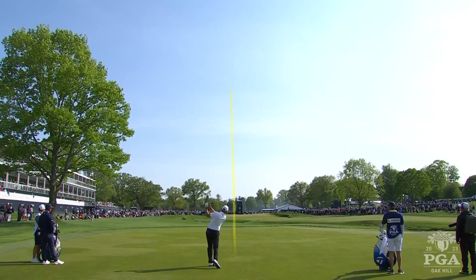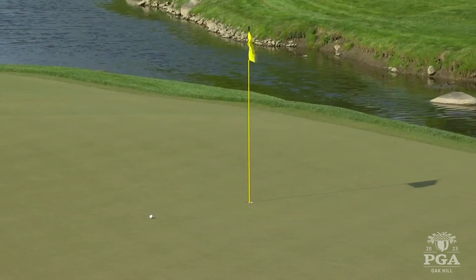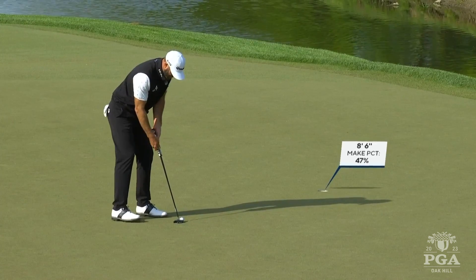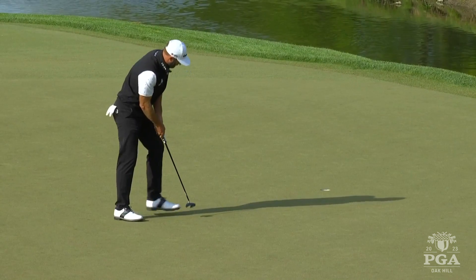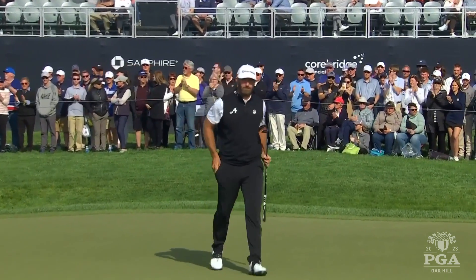Dustin Johnson — that's his third. He drove it in the left-hand bunker, right up against the lip, just had to toss it out. This section of the green, once you get on the left-hand side, it's pretty level, maybe moving a little bit to his left. Solid — that's a good job out of the bunker, that's really good.